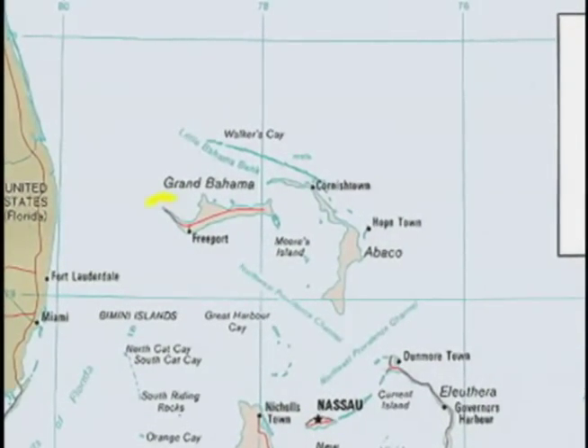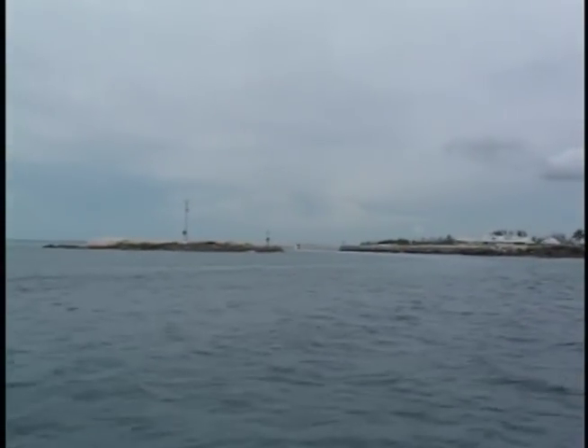West End is a 70-plus mile run from Stuart. Before heading over, you want to be prepared. Know the laws and custom regulations. Leave a float plan and calculate your fuel.